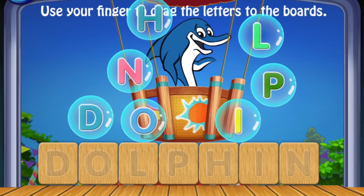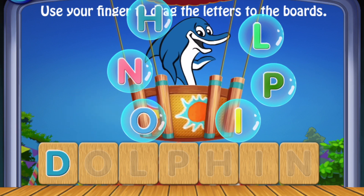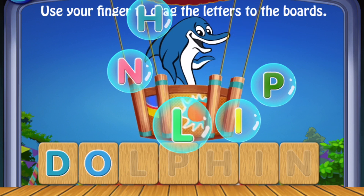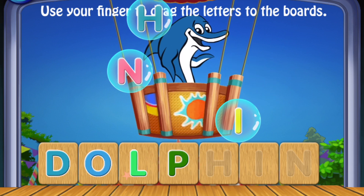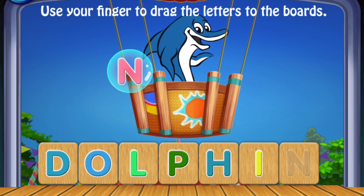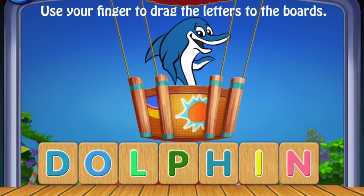Use your finger to drag the letters to the boards. D, O, O, L, P, H, I, N. Dolphin! Amazing!